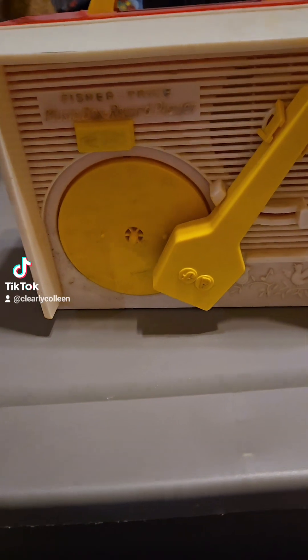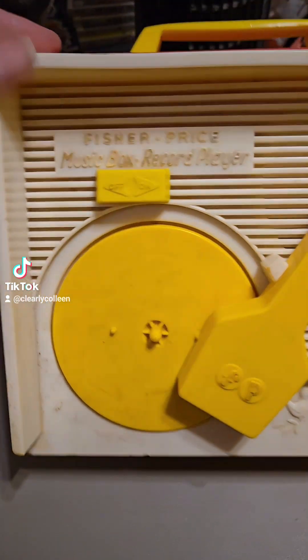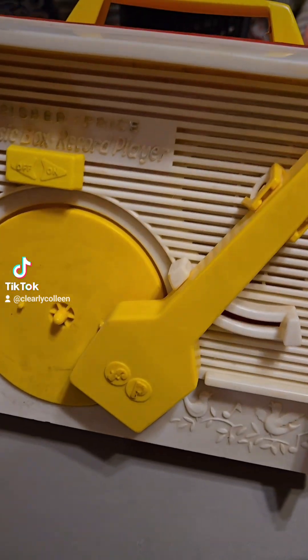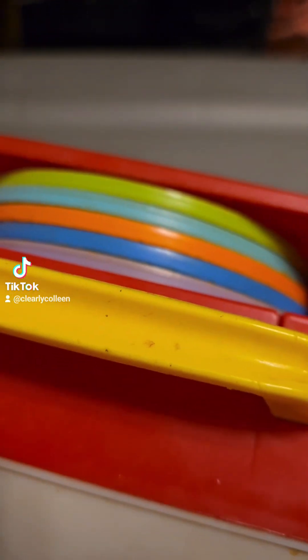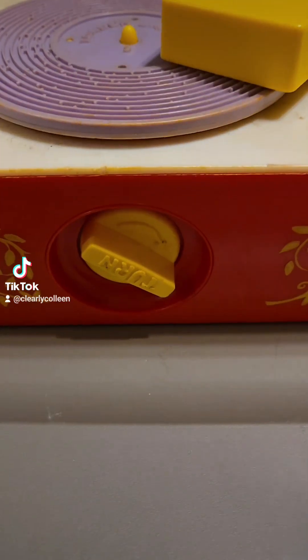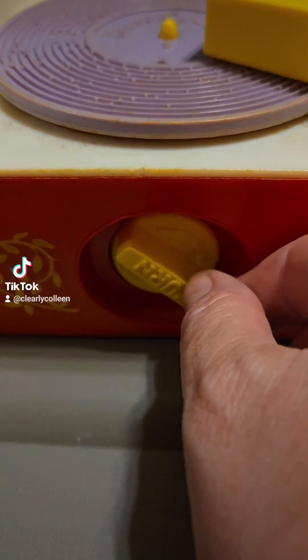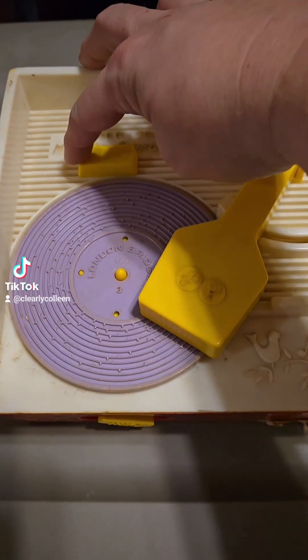Here is my Fisher-Price plastic box record player. I dropped it. And it even has all the records still in the back. I'm going to play some music on it for you. So you turn this, line it up, and then we turn the on button.